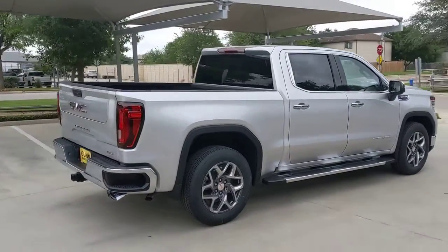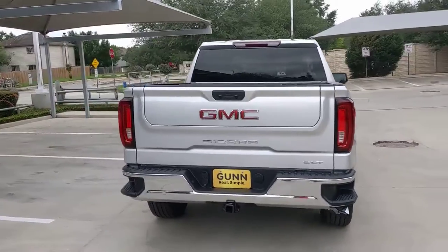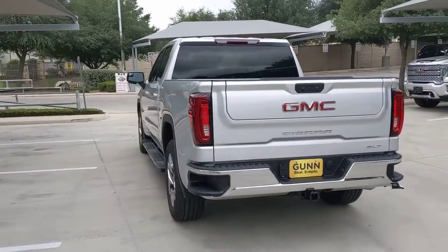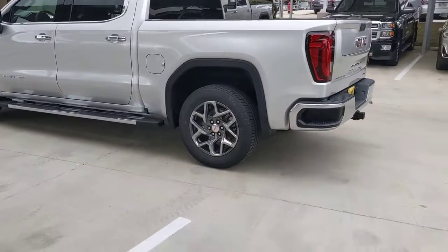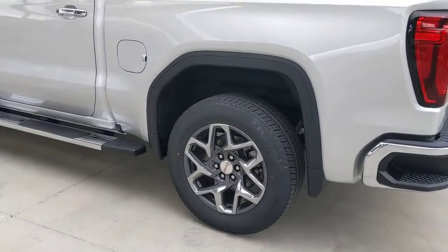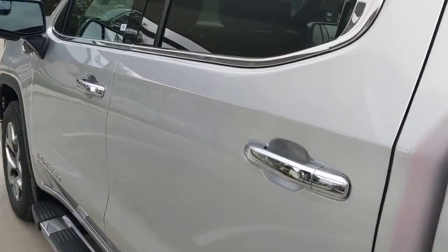The following are some of this vehicle's highlighted options: keyless entry, bed liner, fog lamps, remote engine start, power passenger seat, satellite radio, heated mirrors, backup camera, keyless start, and lane keeping assist.